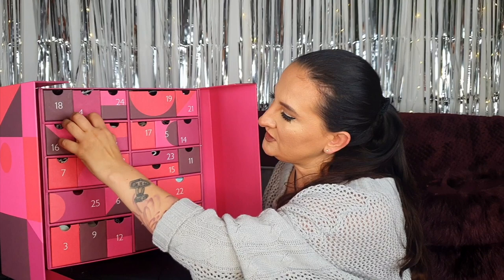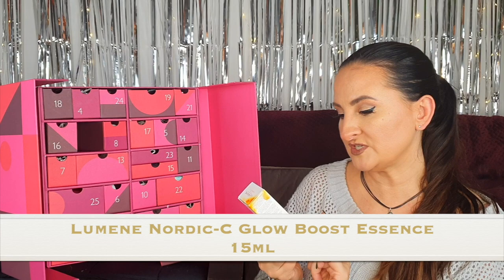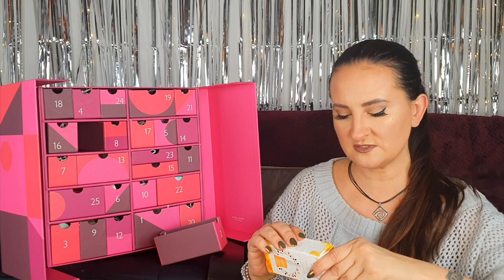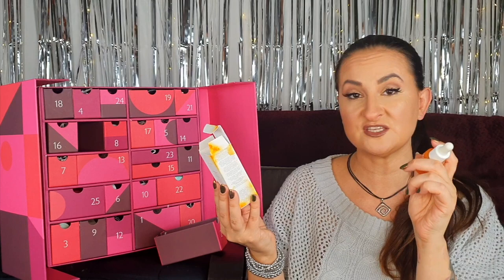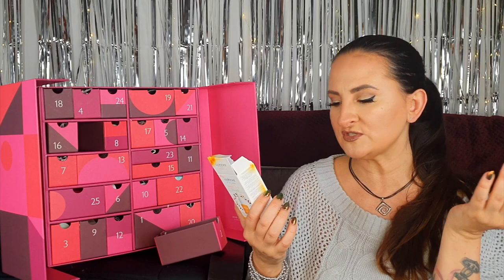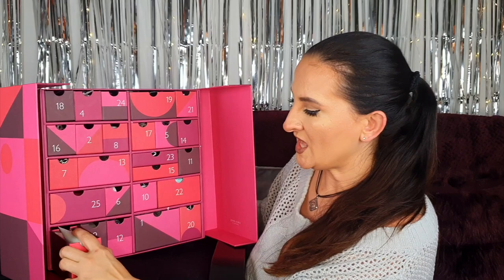Day two has something big inside, almost as big as the drawer. This is the Lumene Nordic C Glow Boost Essence — it looks like a full size, 15 mils. This product contains vitamin C, wild arctic cloudberry, hyaluronic acid, and arctic spring water. Apparently it should energize your skin, give a youthful boost, and smooth and plump your skin a little bit — something I actually need this winter.